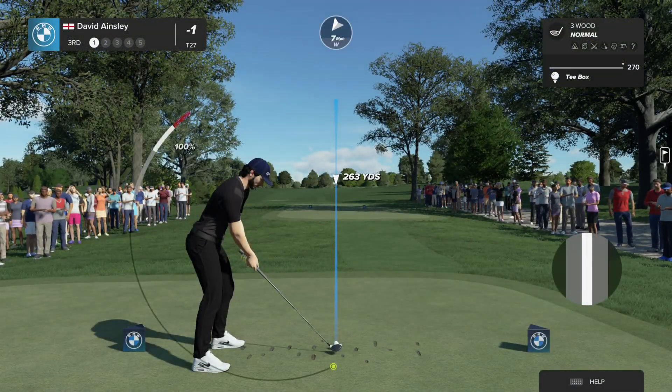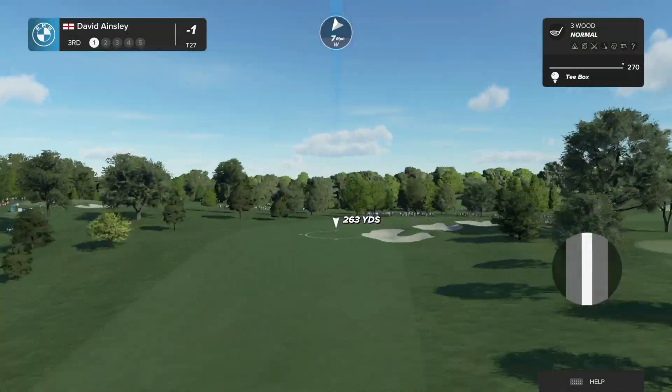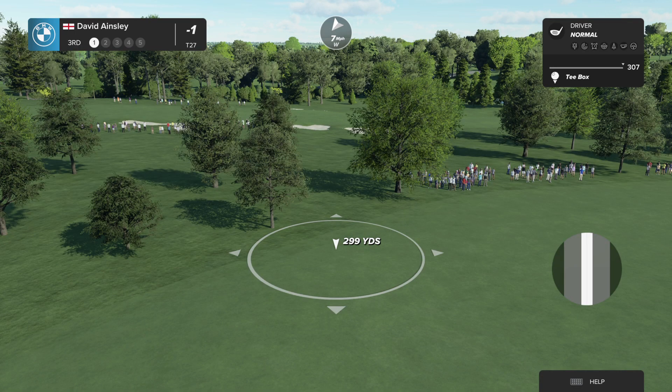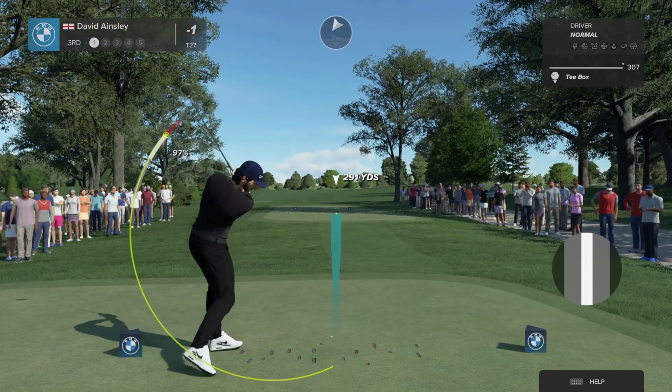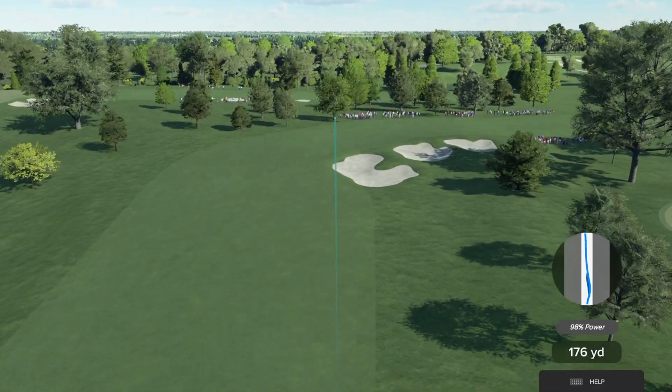Now we head to the first of the par fives in operation — the third hole, Rich. Big hitters will be able to take advantage and drive it over to those bunkers down the right-hand side, leaving a very straightforward and basic second shot back up the hill.